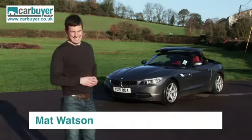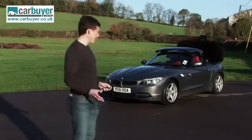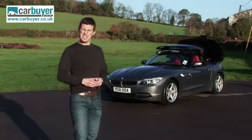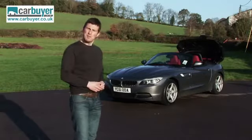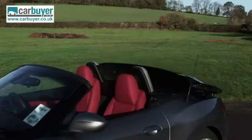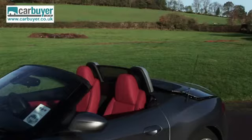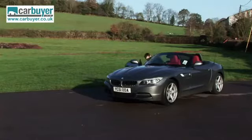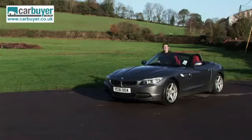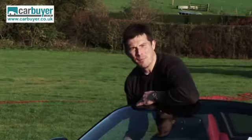Roadsters are often criticised for being hairdressers' cars, but you don't have to worry about that with the BMW Z4 because it looks sufficiently manly, even with the roof down. See, I don't look like a hairdresser, do I? Maybe a barber.